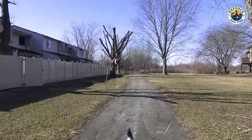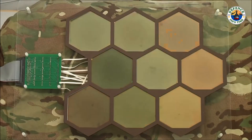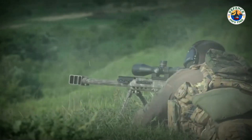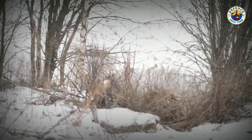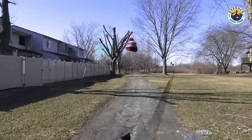Imagine soldiers and vehicles disappearing into their surroundings like a chameleon — sounds like science fiction, right? Today we're diving into a revolutionary technology that's changing the face of modern warfare: adaptive camouflage in India's defense. Let's take a closer look at how India is developing cutting-edge adaptive camouflage technology to enhance stealth and improve battlefield effectiveness.